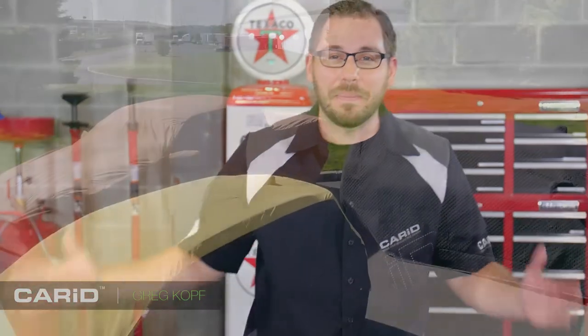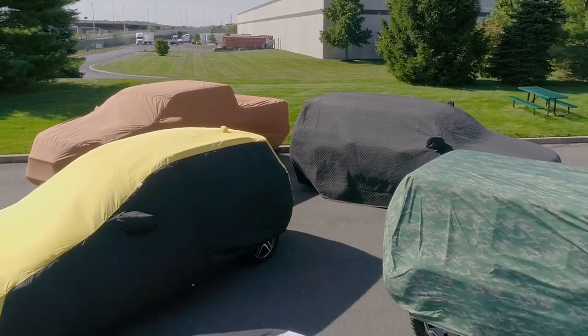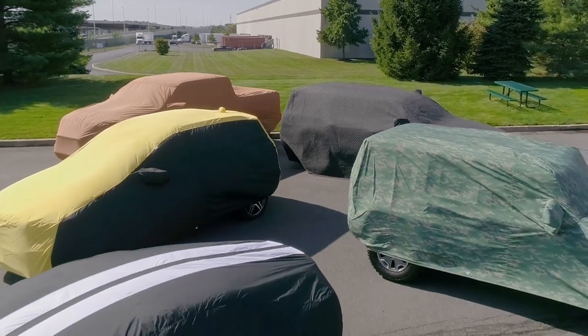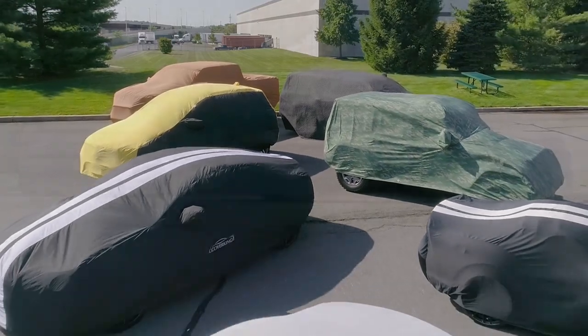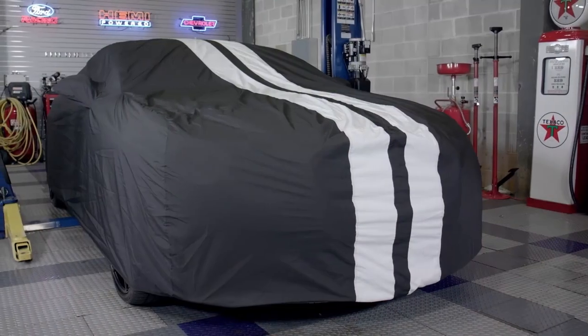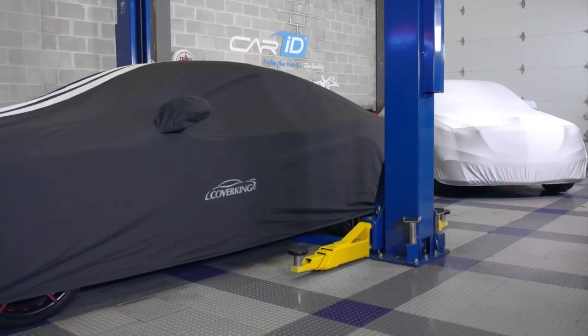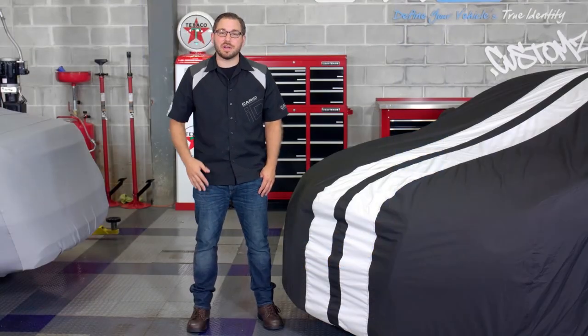Hey guys, Greg from CarID.com and I am back in the shop with you today to talk about car covers, but more specifically my goal is to take you through everything that you need to know when it comes down to shopping for one. So let's be honest with each other, you don't just want a car cover, you need a car cover, and because there are so many different hazards that can damage your car, we're going to give you every bit of information possible so by the end of today you are going to know everything about car covers.